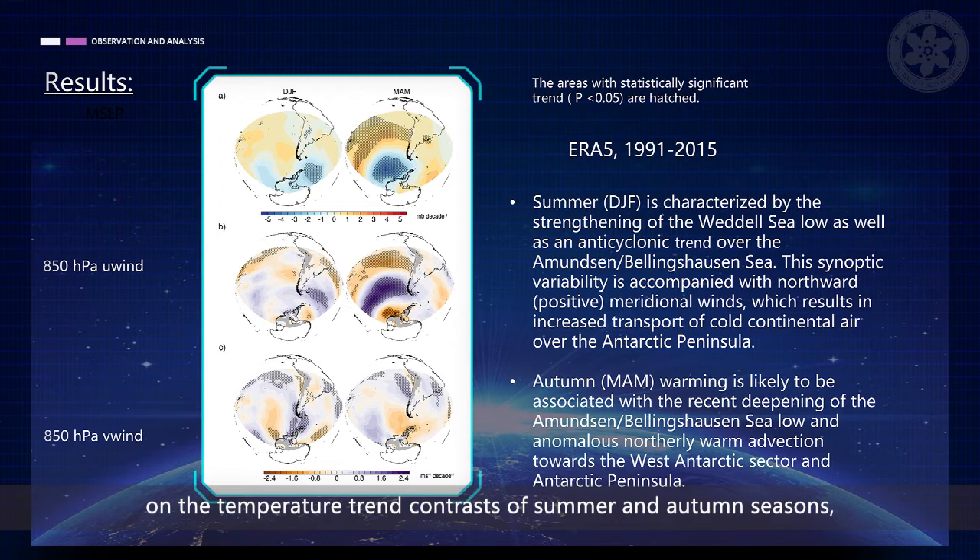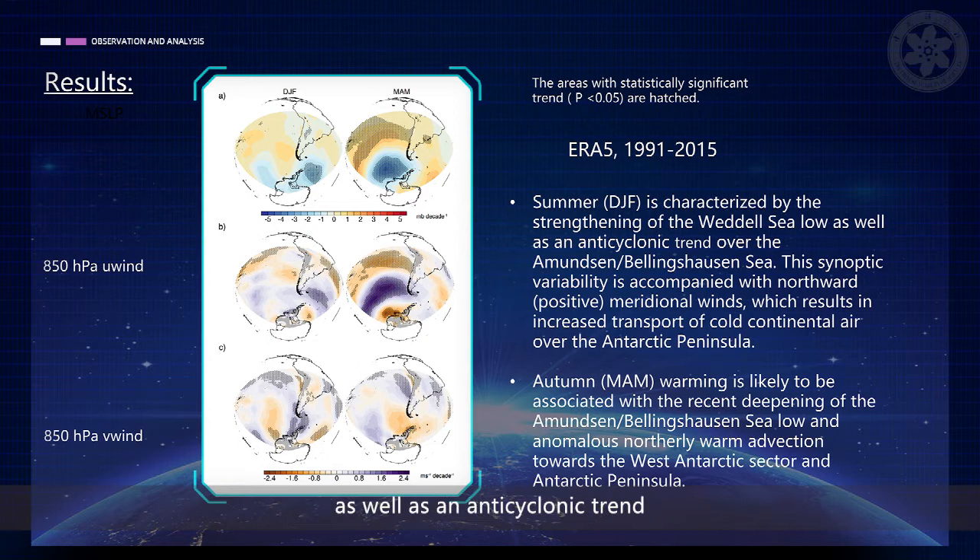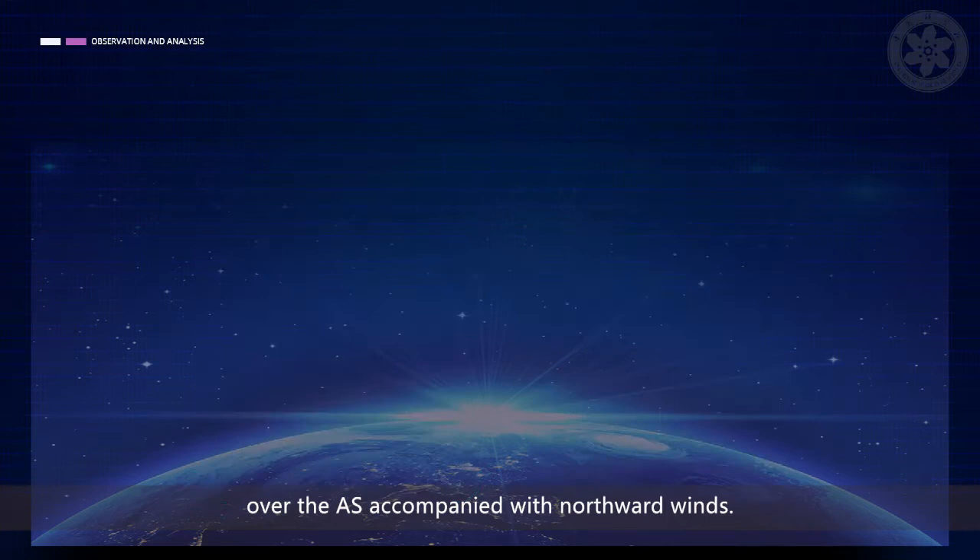To illustrate the potential role of atmospheric circulation changes on the temperature trend contrast of summer and autumn seasons, we compare summer and autumn trends in mean sea level pressure and 850 hPa wind components from ERA-5. The windward warming trend is likely to be associated with the recent deepening of the Amundsen-Bellingshausen sea low and warm advection towards the Antarctic Peninsula. On the other hand, an overall summer cooling is characterized by the strengthening of the Weddell sea low as well as an anticyclonic trend over the Amundsen sea, accompanied with northward winds.